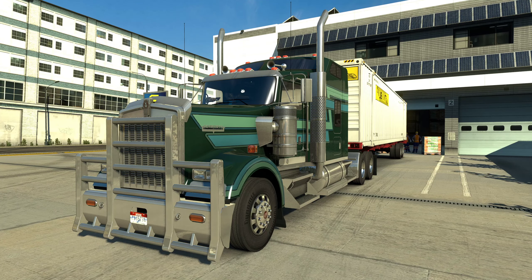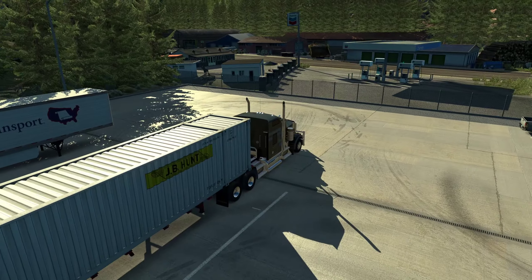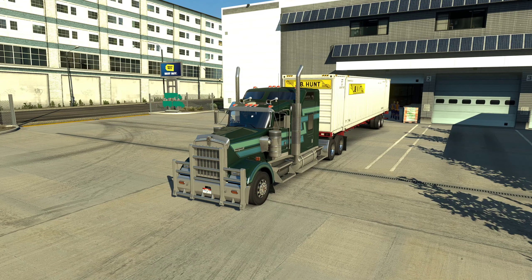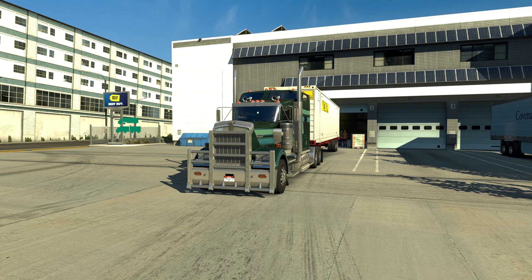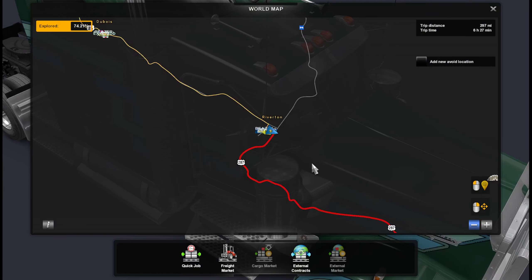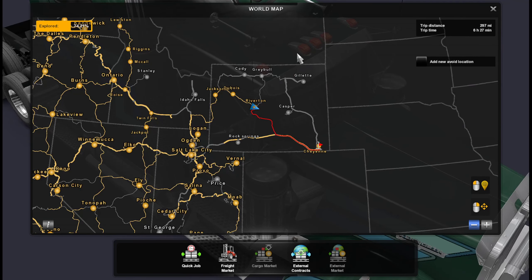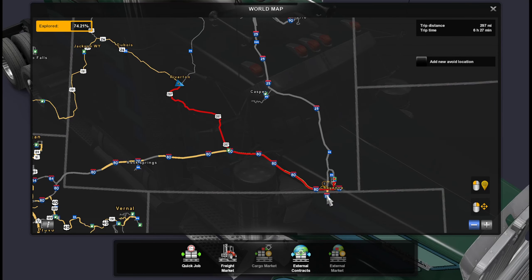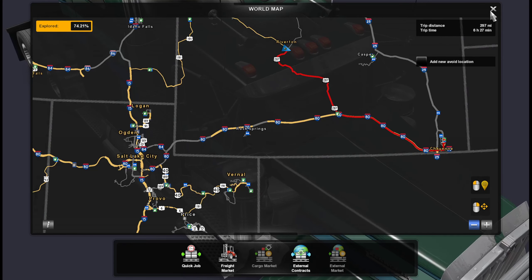Hey guys, Clumsy here, and welcome back to ATS 1.37 beta. We are checking out some more new updates, some more mods that have been added since the last episode. Today we are going to explore a bit of Great America 1.3, because in version 1.3 Wyoming has been completed. I wanted to check out that road from Riverton to Cheyenne — sorry for the pronunciation — it's going to be 297 miles.